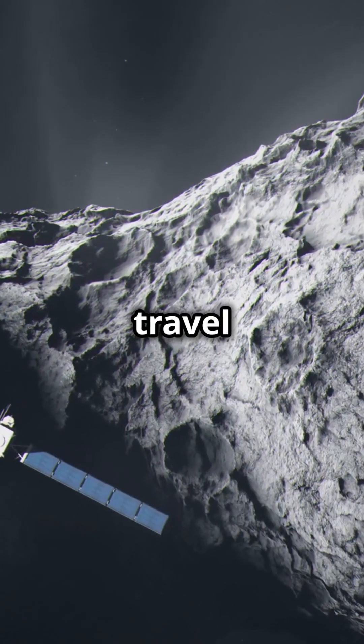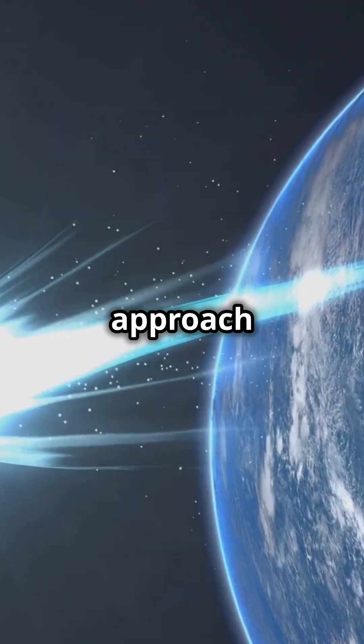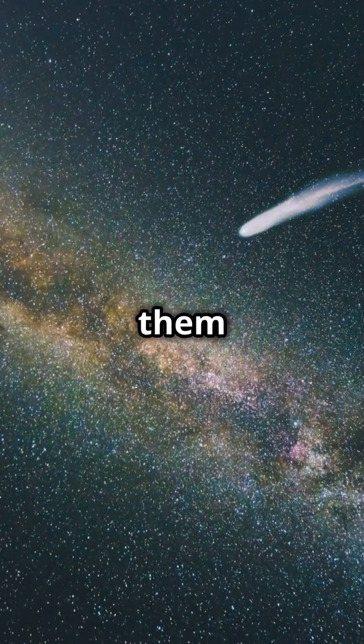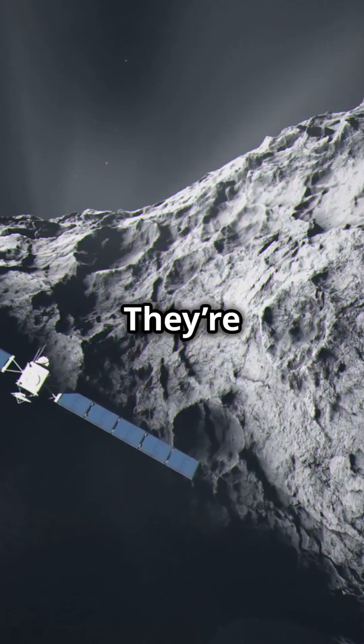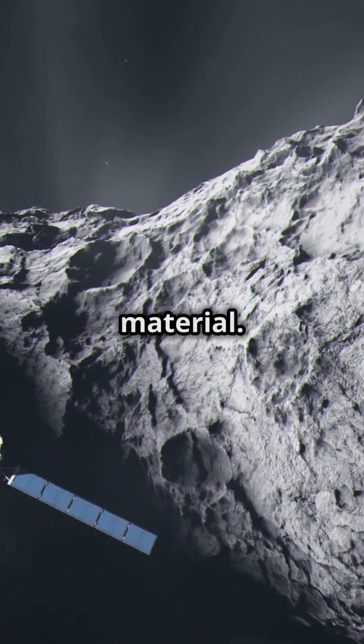Comets are icy bodies that travel through space. When they approach the sun, the heat causes them to release gas and dust, forming a glowing tail that can be seen from Earth. They're mostly made of ice, dust, and rocky material.